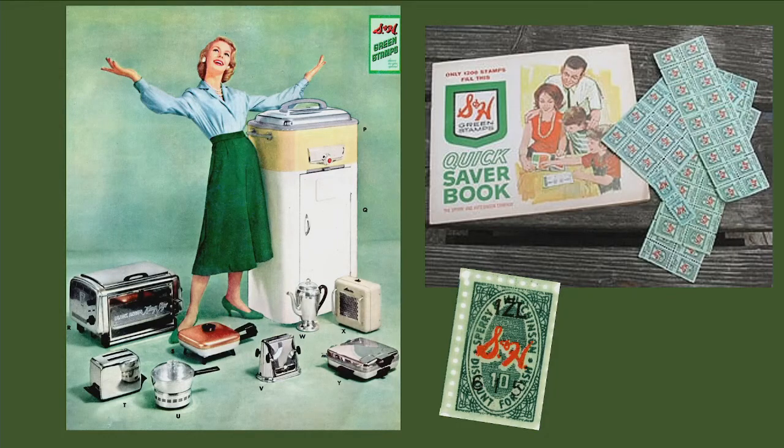It was the S&H Green Stamps Redemption Center. How many of you remember S&H Green Stamps? Some of you are smiling; some of you are looking like, what the heck is she talking about? Mr. Berry, could you show us another slide? Oh yeah baby. There she is. Now how many of you in the early 60s and late 50s did your vacuuming with your high heels on, like June Cleaver? No? Really? That was all made up, huh?